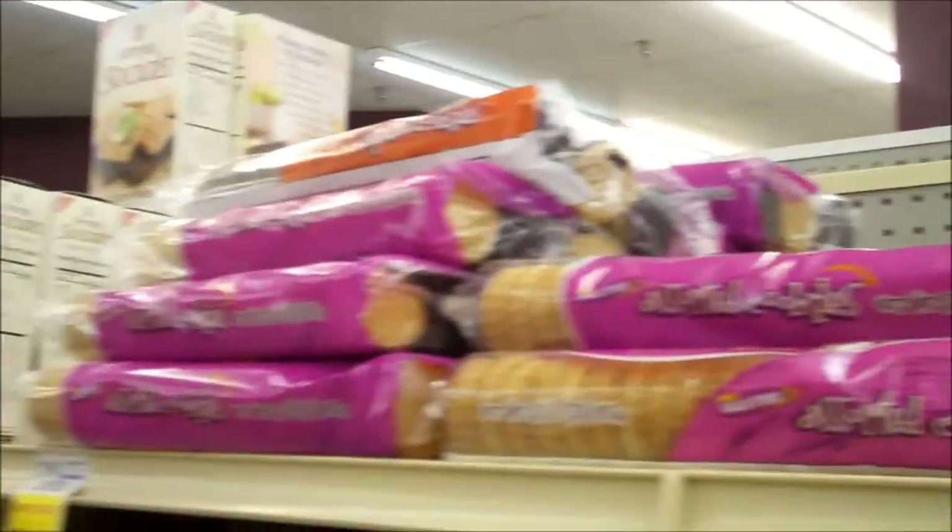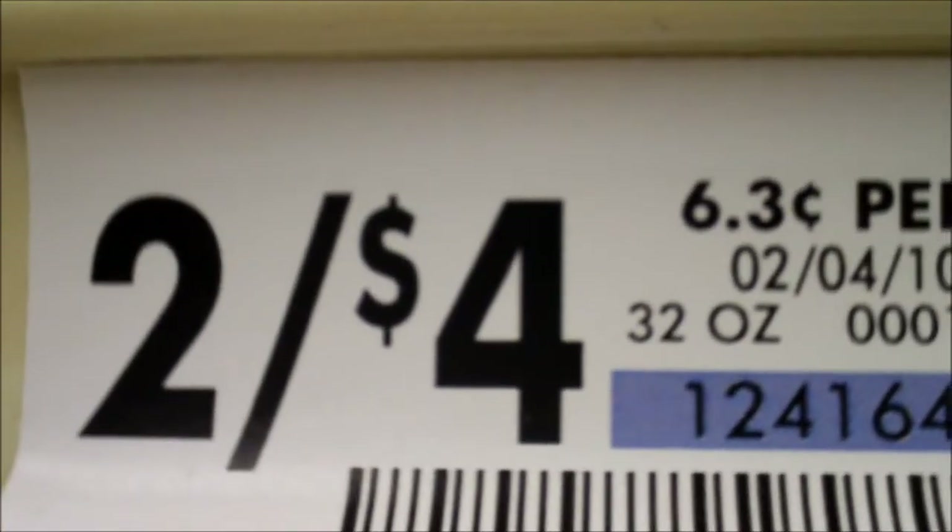Get your generic brand cookies — say like 2 pounds. The price is $2.00 for $4.00. Can't beat that deal one bit.